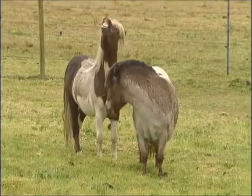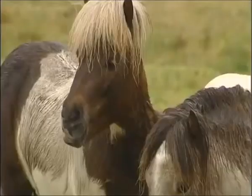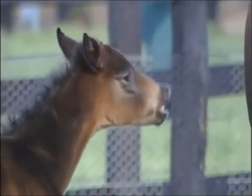When it comes to sniffing out their surroundings, they have an acute sense of smell. Watch this foal's upper lip curl back — an action known as flehmen — as it reacts to a strong smell.